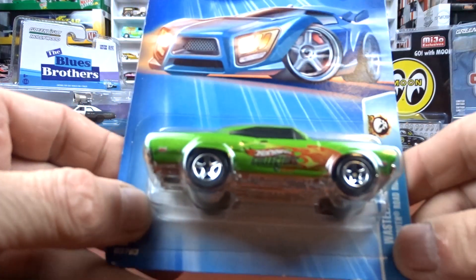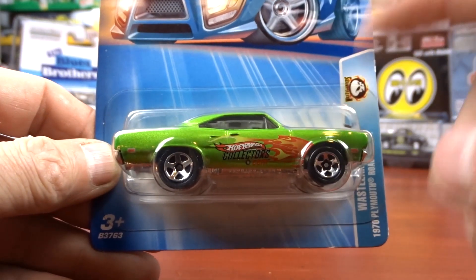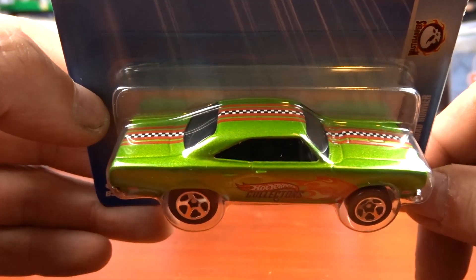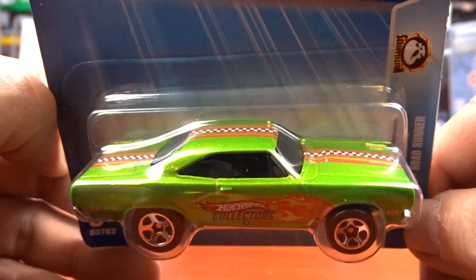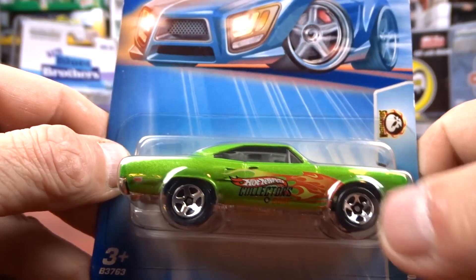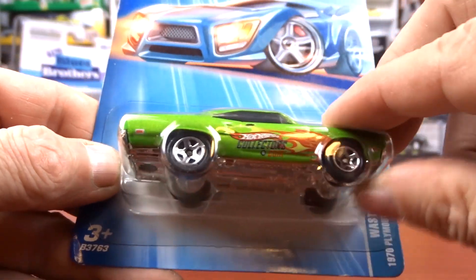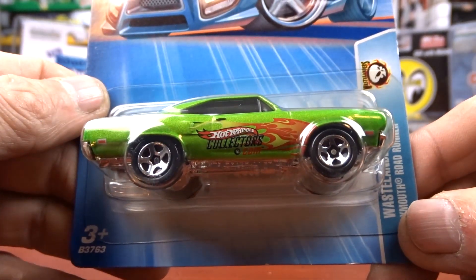Then we got this Wastelands — a 1970 Plymouth Roadrunner. I have this in yellow and this is the first time seeing it in green, so yeah, I had to take it. That is a very sharp green with reddish-orange striping. It says Hot Wheels Collections on the side, and even the blister is made to fit the car, which is a little different. That is a sharp looking machine.